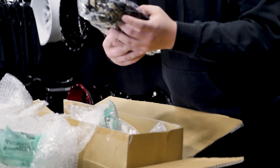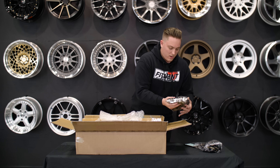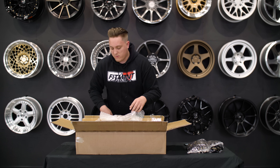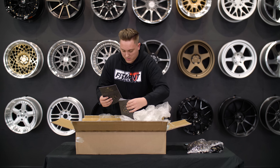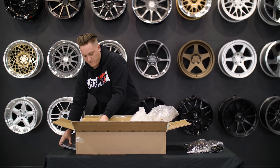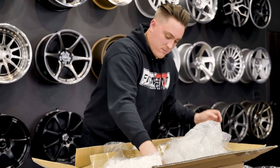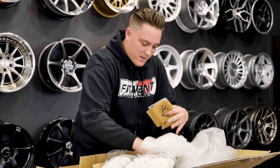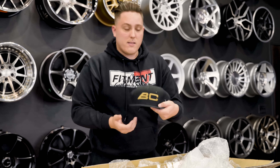BC Racing hooked us up with a ton of gear. We got like a thousand and a half lanyards. We got a bunch of different handbooks and stuff like that, a bunch of packing peanuts, t-shirts, canned koozies, license plate frames. We got a bunch of good stuff and some really nice hats.